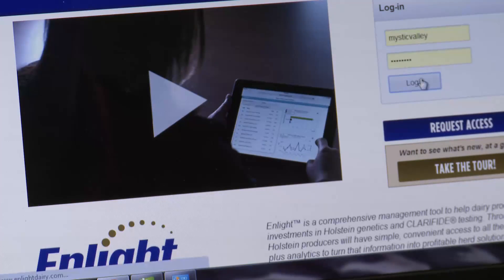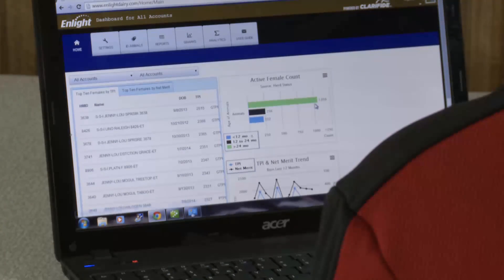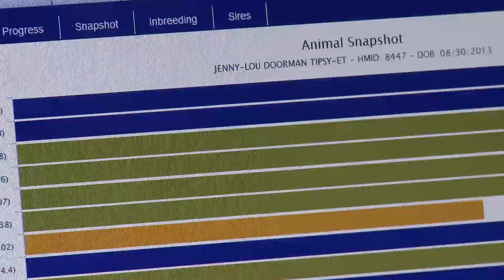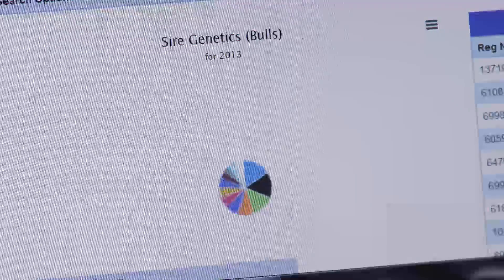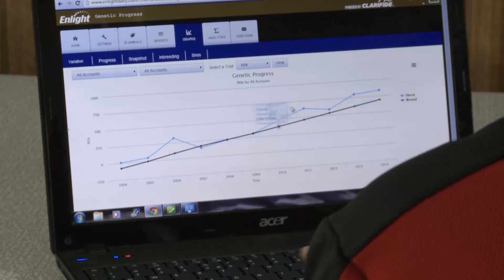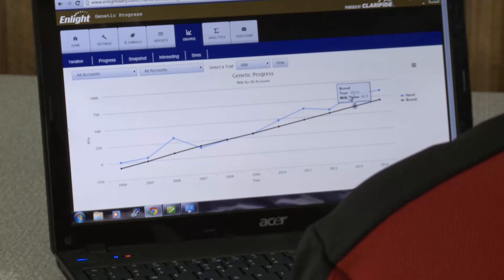I use InLite nearly every day. We're looking at it for matings, we're looking at it for identifying potential animals to flush, and enrolling in InLite was very easy. We just established our username and password and after 24 hours they had our herd populated on the website.